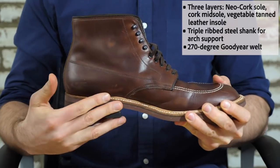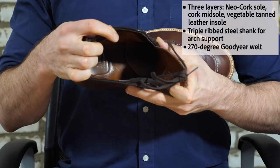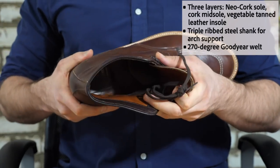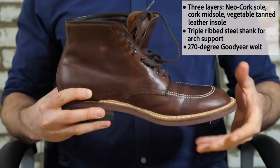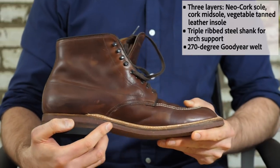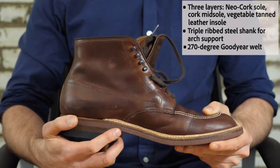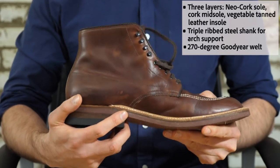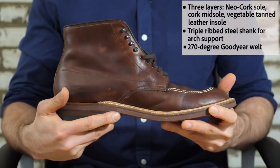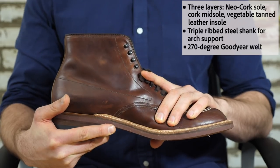With the midsole you get a cork midsole, and then on the insole you get a nice tanned leather insole. It is pretty soft and a lot of people think it could have been made from softer leather, but I do think it's pretty comfortable nonetheless. One thing that's really important about this boot is that in the midsole there is a triple ribbed steel shank that gives a really nice firm backbone and really good arch support. I found the arch support to be really, really good — there are a lot of expensive boots where you just have to make do, but this one really fit my foot very nicely. I was a big fan. It felt really, really solid.